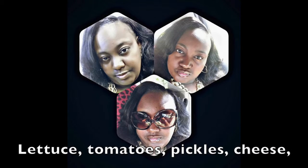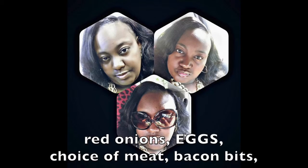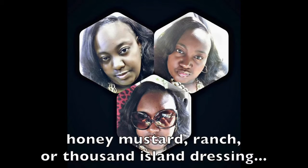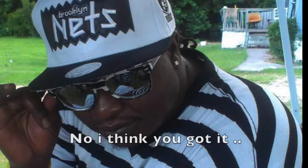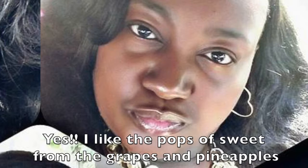Lettuce, tomatoes, pickles, cheese, grapes, pineapples, croutons, cucumbers, red onions, eggs, choice of meat, bacon bits, honey mustard, ranch, or thousand island dressing. I think you got it. Lol but grapes — I like the pops of sweet from the grapes and pineapples.